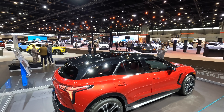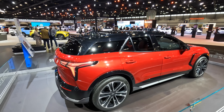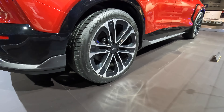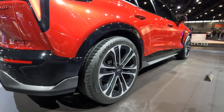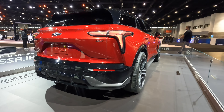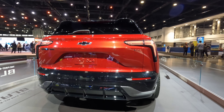21-inch wheels here on this SS — a huge wheel and tire combo. That's going to result in great amounts of grip, but obviously that's what hurts the range a little bit, ending up at only 290 miles for this SS — still not bad, very usable. As we walk around the back, you see more of that aggressive design language they're using here with the SS and actually just the Blazer as a whole.